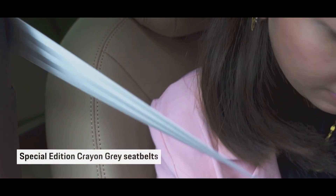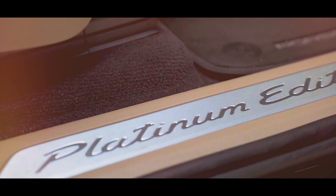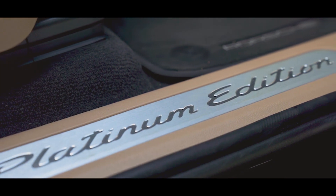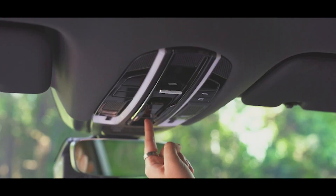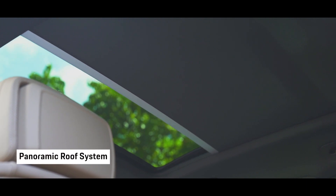There's also unique crayon grey seat belts and the textured aluminum interior package in Platinum Edition door sills. And a panoramic roof so your passengers get a bright and expansive view.